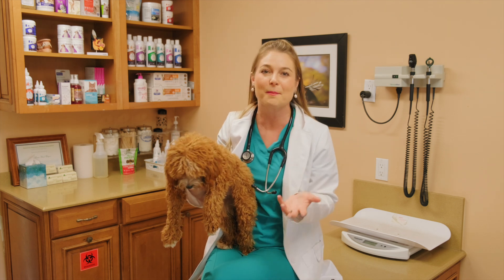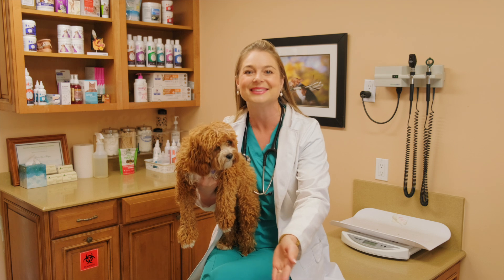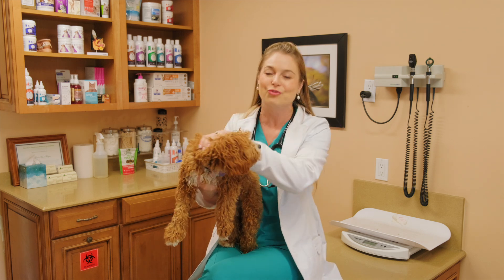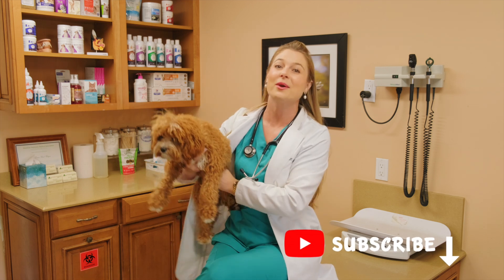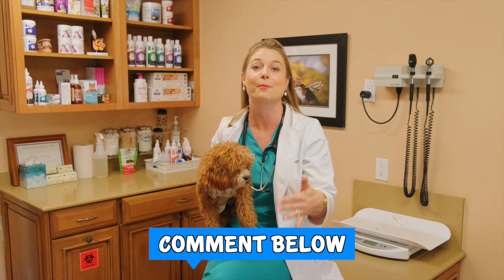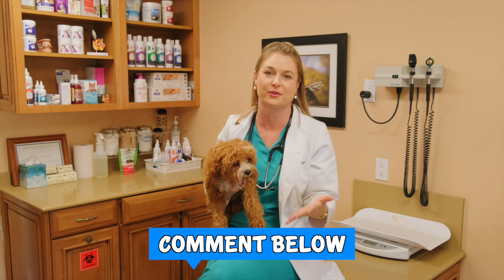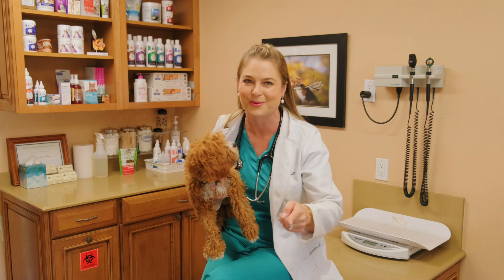Alright guys, that's all for this video about Giardia. I hope this really helped you. It is treatable, even though it's super frustrating. I understand that. If you guys could comment below your journey with Giardia with your puppy or dog, that would be super helpful to someone else. And as always, hit that subscribe button, hit the thumbs up, and hit the bell to get notifications when I post new videos every week. I'll see you guys next week.